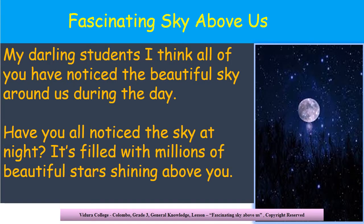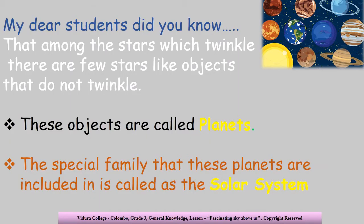My darling students, I think all of you have noticed the beautiful sky around us during the day and in the night. Have you all seen the millions of stars above you that shine beautifully at night? I guess you should go observe it tonight. My dear children, have you all noticed that stars twinkle? But if you notice very well, at night there are few objects in the sky which do not twinkle. Do you know what they are called? Yes, those objects are known as planets, and these planets belong to a special family called the solar system.